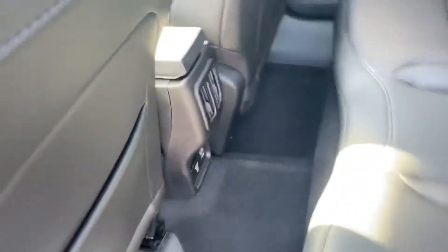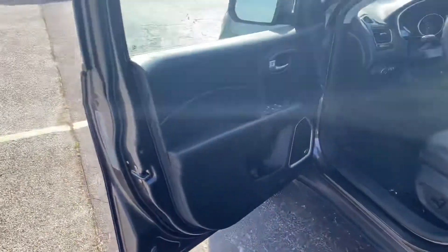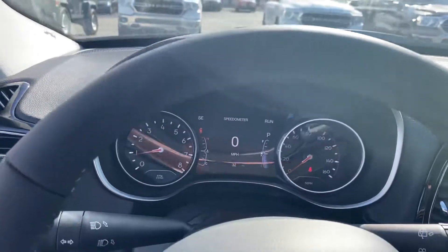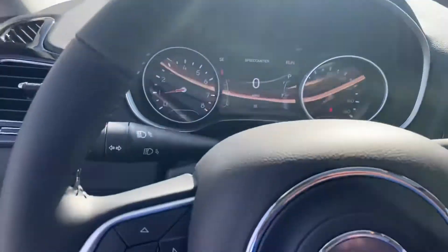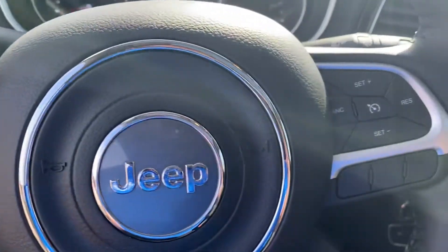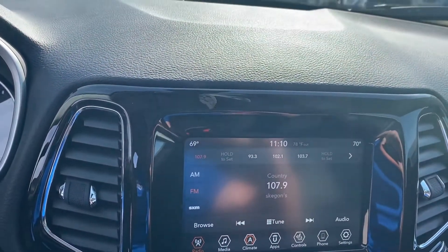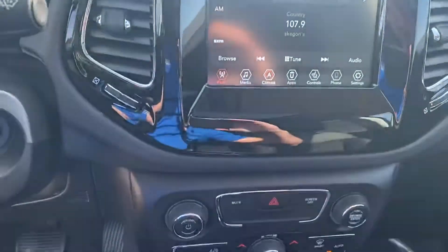Power windows, power locks, power seats — we have the upgraded audio system with the Alpine. Taking a step inside, we have the instrument cluster which is fully customizable, Bluetooth hands-free calling, voice recognition, cruise control. We have your touchscreen here, heated seats, heated steering wheel, dual zone climate control.